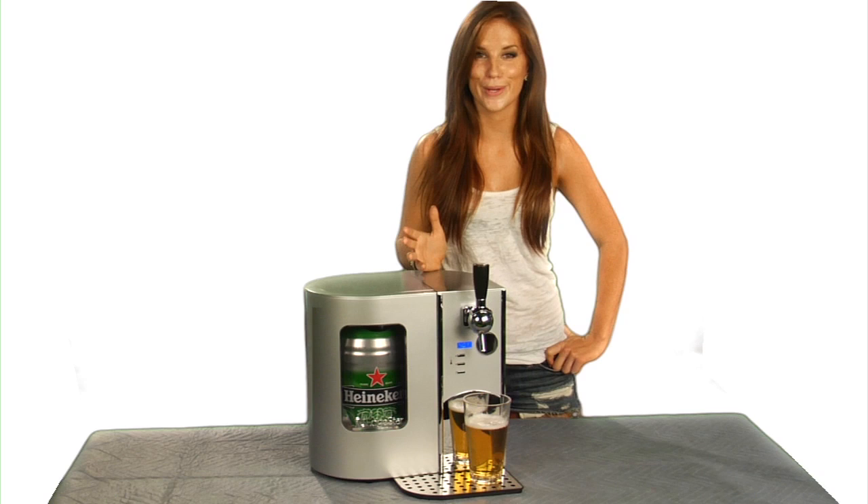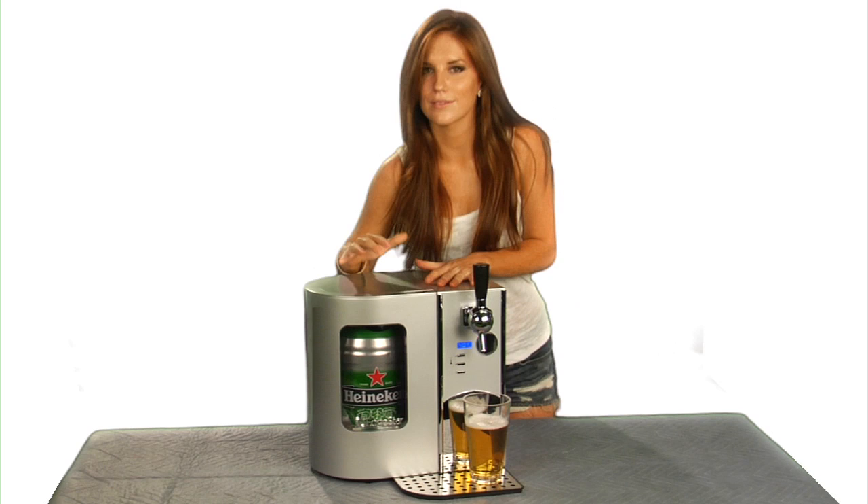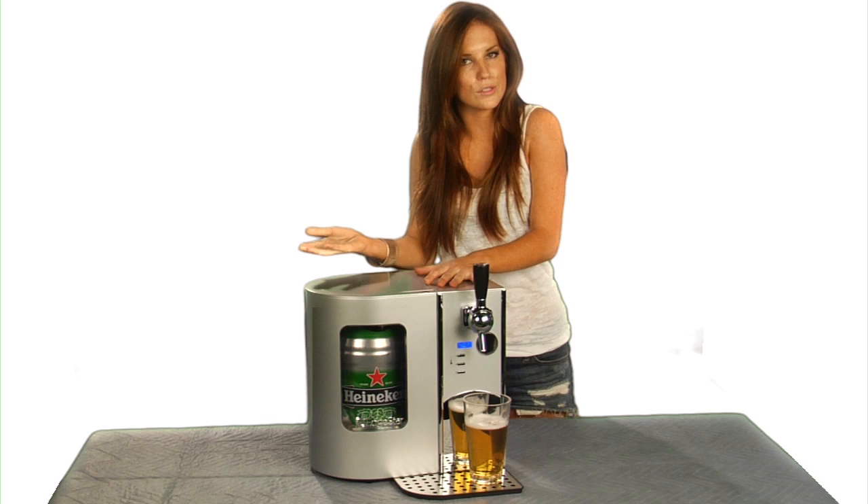There's nothing better than having a pint of cold draft beer while kicking back on the couch and watching figure skating — I mean football. This kegerator is perfect for the Sunday activity.